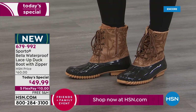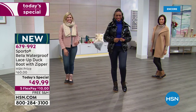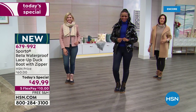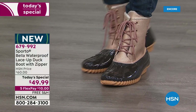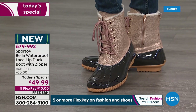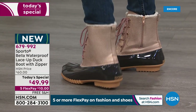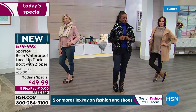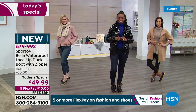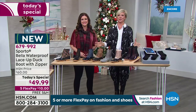We're going to get this party started. We are live on Facebook - let us know what you think of Bella, the adorable waterproof lace-up duck boot with the inside zipper. Classic when it comes to the look of a duck boot. I guess it originated back in the 1980s. Sporto is the brand that put the duck boot on the map. They've been around for over 50 years. It's a Boston-based, family-run operation, and we are so thrilled to have Sporto back at HSN.